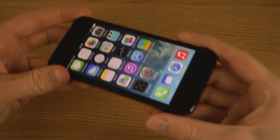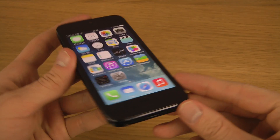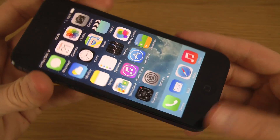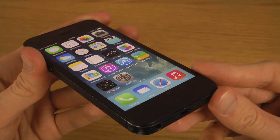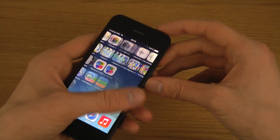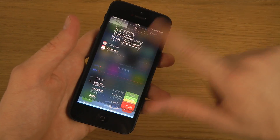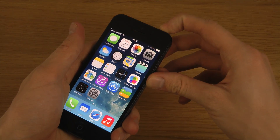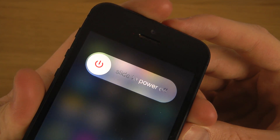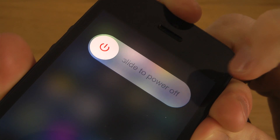Hey guys, it's time to have a look at the iOS 7.1 beta 4 update on the iPhone 5. As you can see, there's no Touch ID as Apple is calling it, but you do get these new kinds of additions. It's pretty similar to the 5s, and when you're holding it you do get that new slide-to-unlock white slider that pops in.